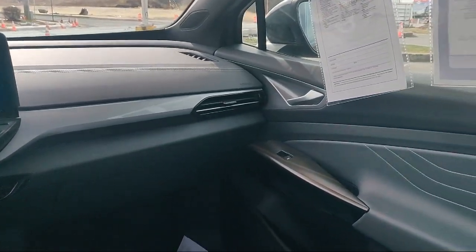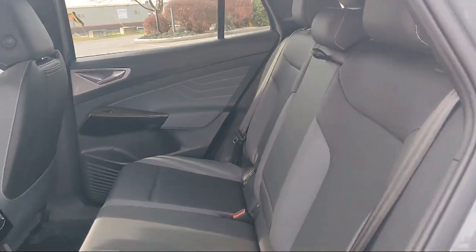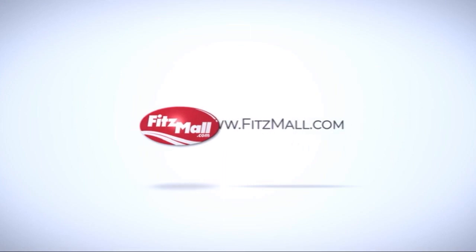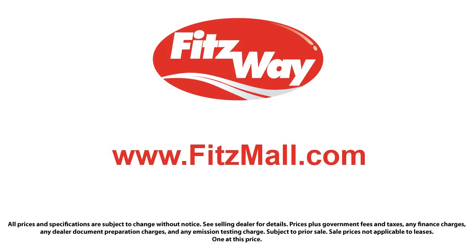Fitzgerald Auto Malls is the first and only auto dealer group in North America to have achieved the ISO certification, so you can buy with confidence knowing that you're in the best possible hands. The Fitzway puts the customer first with honesty, respect, and a total commitment to customer satisfaction.